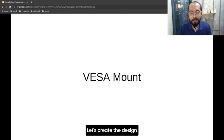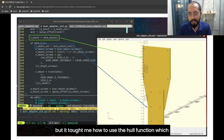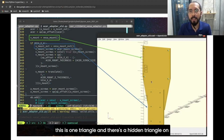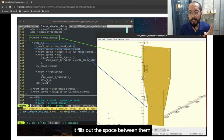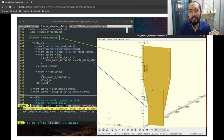Now let's create and design the VESA mount itself. This shape is more straightforward to design, but it taught me how to use the hull function, which is used to fill out the space between two objects you want to put together. This mount actually uses two triangle shapes. Once you use the hull function between those two triangles, it fills out the space between them through this slanting shape. Then I just used other shapes — the same cylinder technique — to punch through the holes.